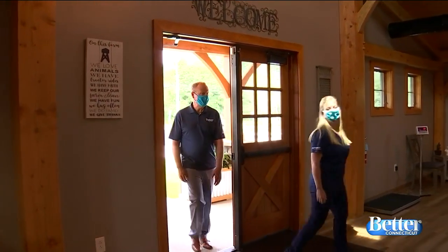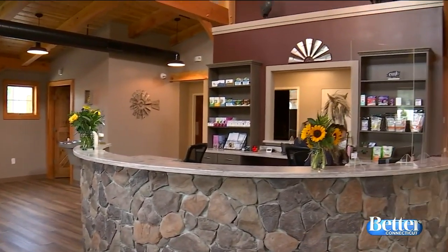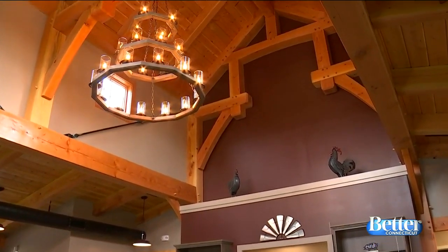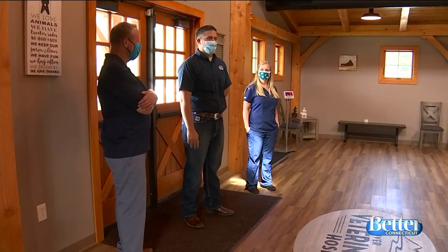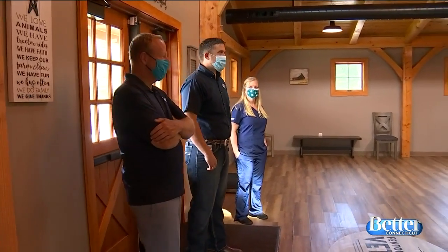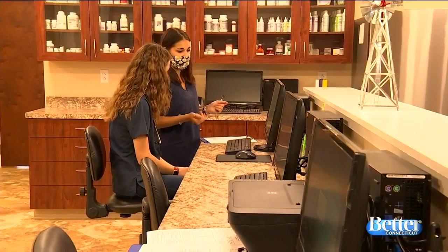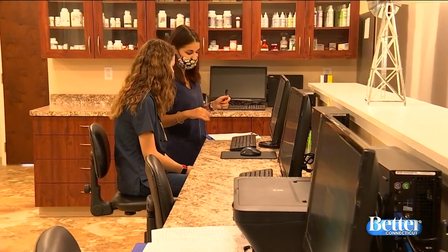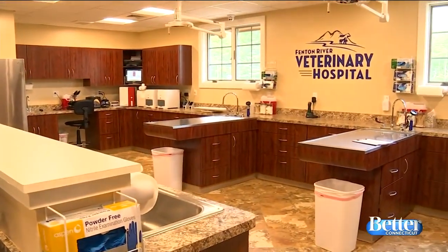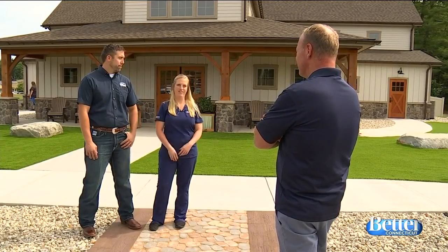The waiting room is gorgeous, with plenty of room for animals to spread out. Dogs and cats can be in different areas so they don't stress each other out and don't have to cross paths or get into fights. It's like social distancing for pets. The reception team and technicians provide top-notch customer service and care for both patients and clients, and that's what really sets them apart.